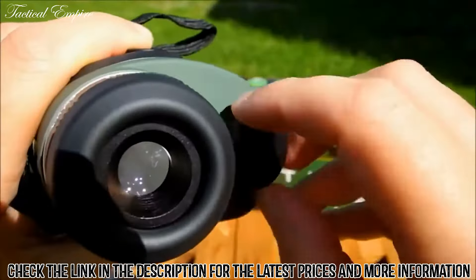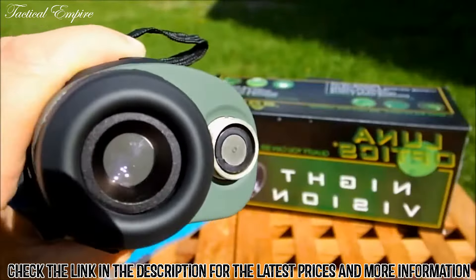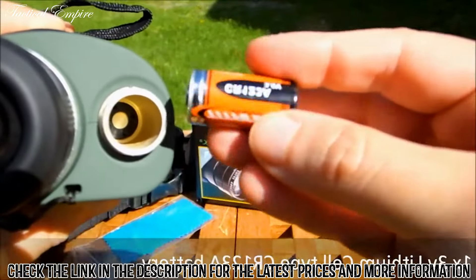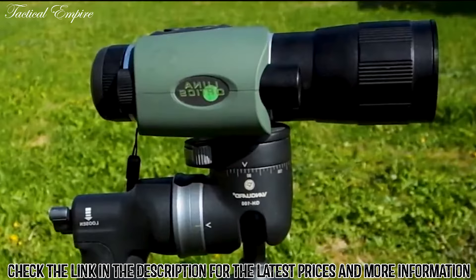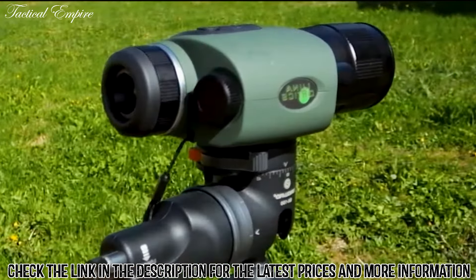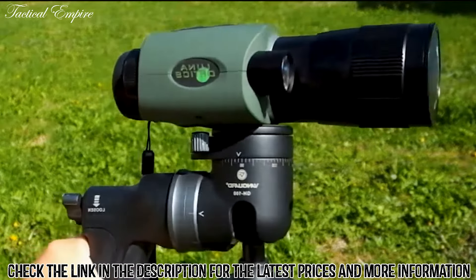It has a built-in infrared illuminator powered by a 3-volt lithium battery, which provides sufficient viewing in blackout conditions. The larger lens on this device makes this monocular bulkier than most, at nearly 8 inches long and 4 inches wide, though it's larger than other monoculars.